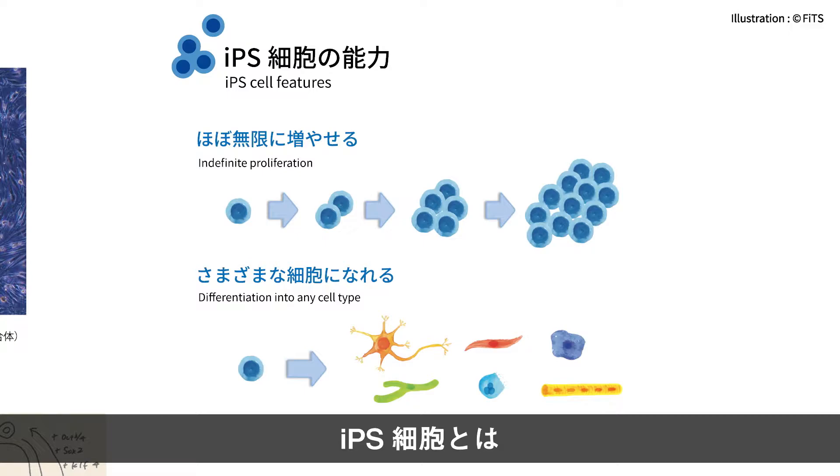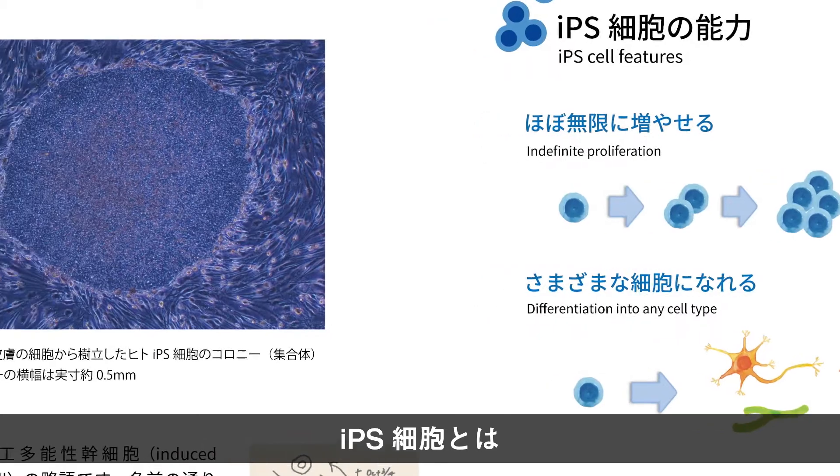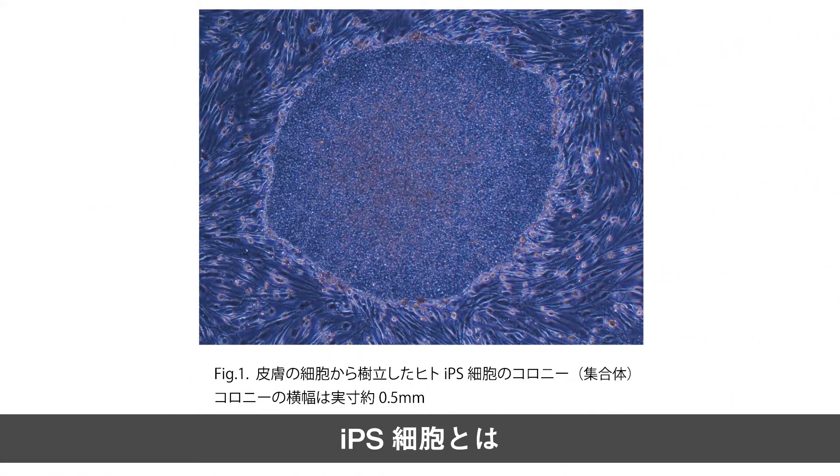しかしiPS細胞は栄養を十分に与えてあげれば、どんどん増え続けますし、培養する環境を変えてあげれば、皮膚でも神経でもいろいろな種類の細胞になれます。iPS細胞を顕微鏡で観察するとこのような姿をしています。こちらは人の皮膚の細胞から作ったiPS細胞の集合体です。真ん中にある大きな丸い部分に数千個のiPS細胞が集まっています。周りにある細長い細胞はフィーダー細胞といってiPS細胞を育てる際に使用していた細胞です。今ではiPS細胞の作り方に様々な改良が加えられ、フィーダー細胞を使わない方法でも培養できるようになりました。